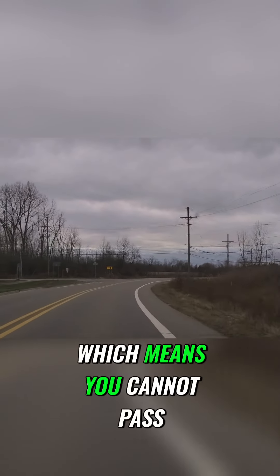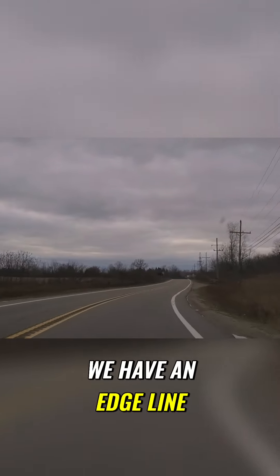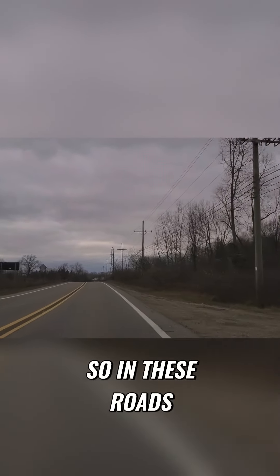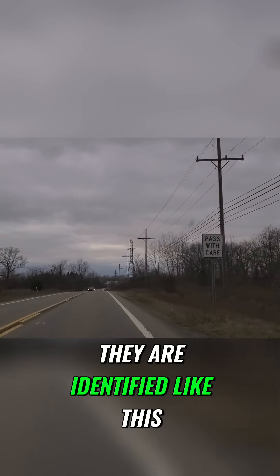We have a double yellow line, which means you cannot pass. This is an outside view today. We have an edge line to the right — that's white. So in these roads, in this particular part of North America, they are identified like this.